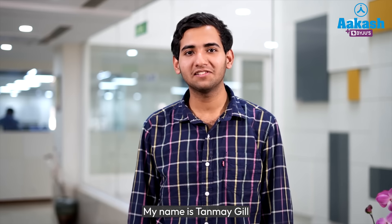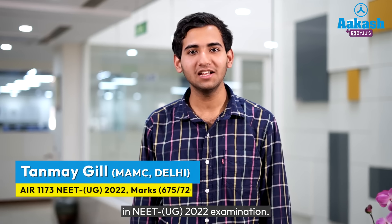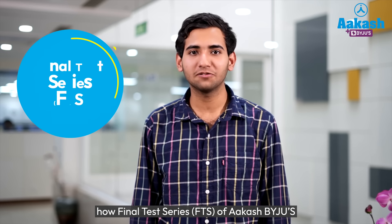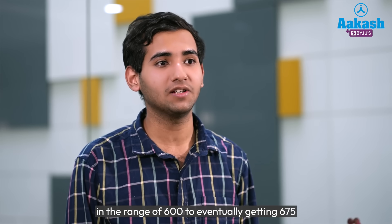Hello, my dear friends. My name is Tanmay Gil and I have secured an All India Rank of 1173 in NEET UG 2022 examination. I'm here to tell you about my story of how the Final Test Series of Aakash Byjus helped me improve my score from the 550s to the range of 600, and eventually getting 675 in the NEET UG examination.